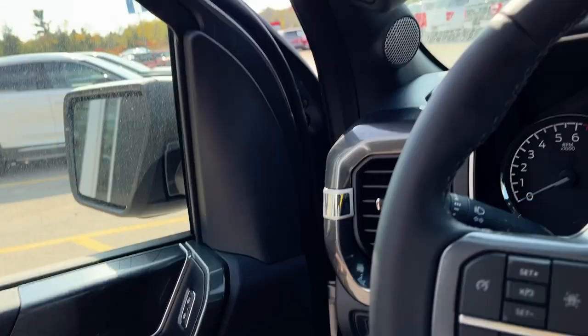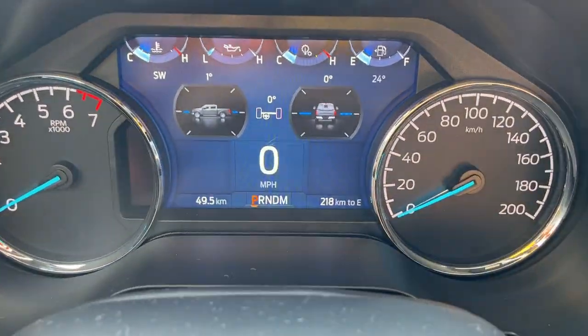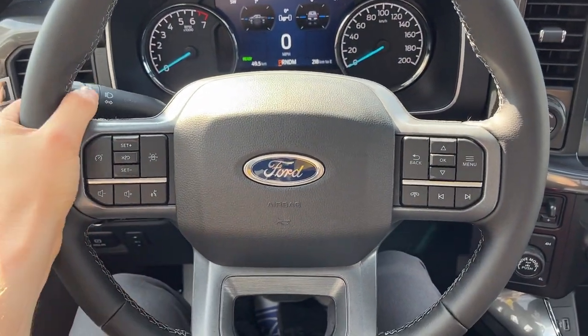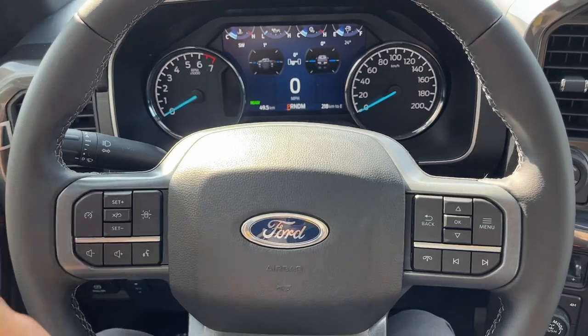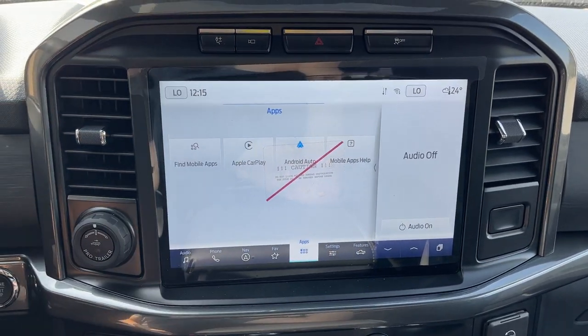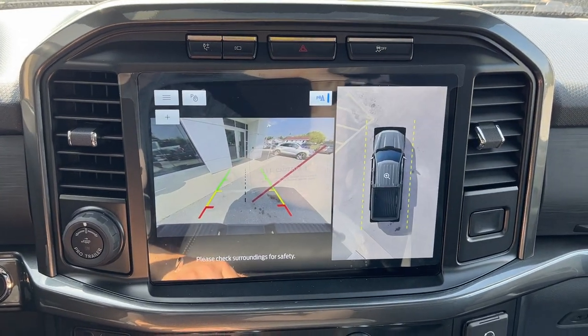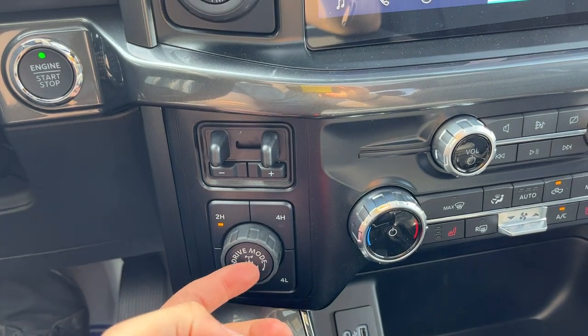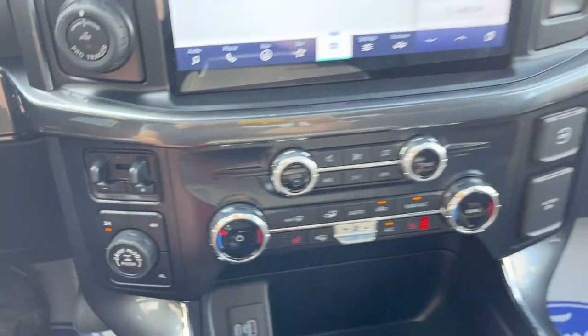Stepping into the vehicle, you do have a nice customizable digital display right behind the steering wheel. The steering wheel itself is leather-wrapped and very comfortable, and you do have your cruise control and lane-keeping on here. There's a 12-inch center display, which has wireless Apple CarPlay and Android Auto. There's your 360 camera view, and you also have your integrated brake controller here. You're locking your differential and your different drive modes.